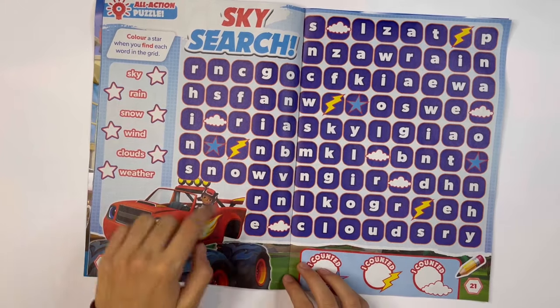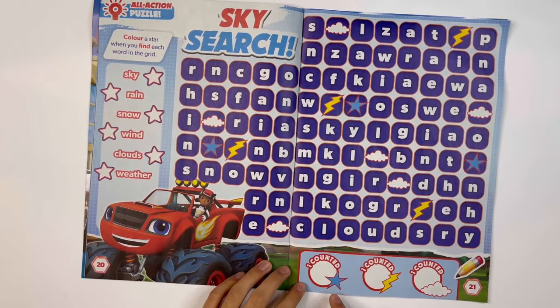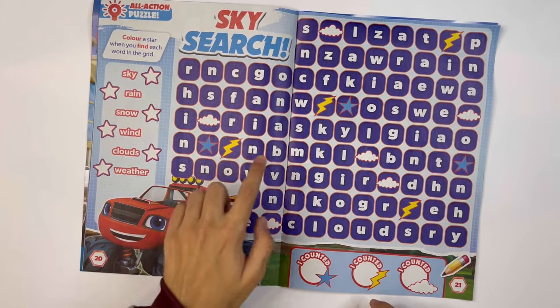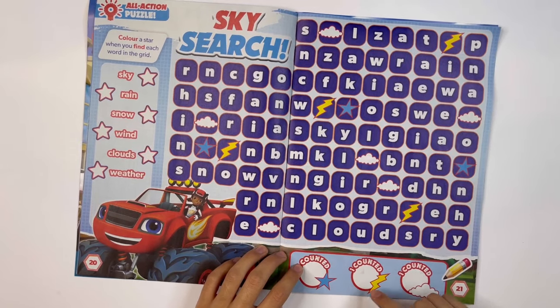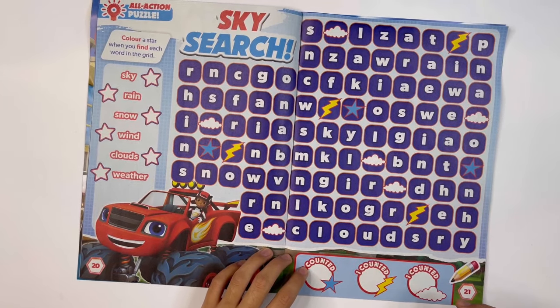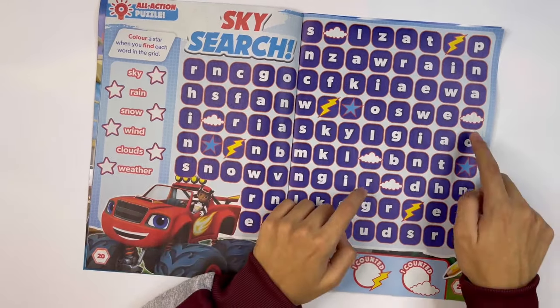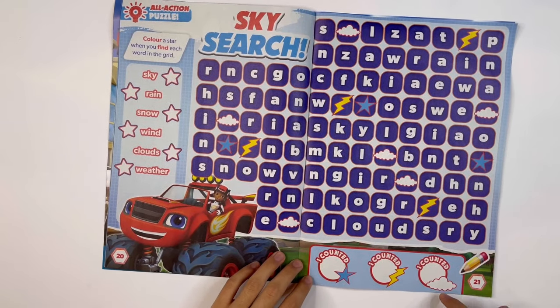Let's start with the stars: 1, 2, 3. I counted 3 stars. Next, lightning bolts: 1, 2, 3, 4. I counted 4 lightning bolts. And clouds: 1, 2, 3, 4, 5, 6. I counted 6 clouds.